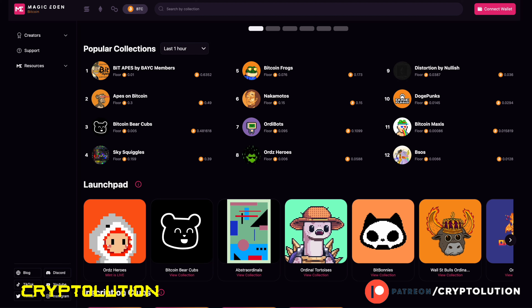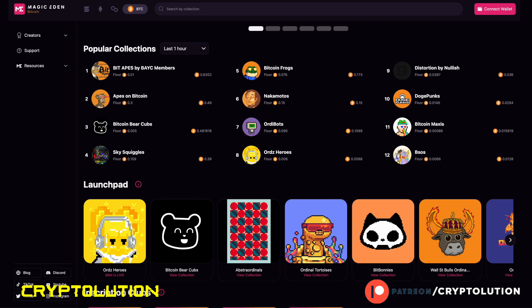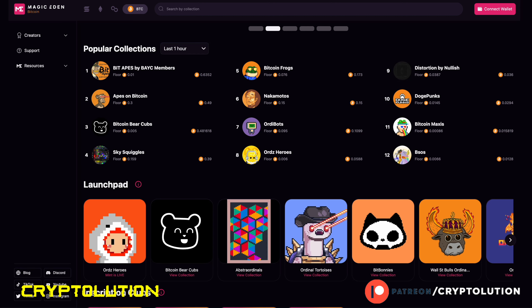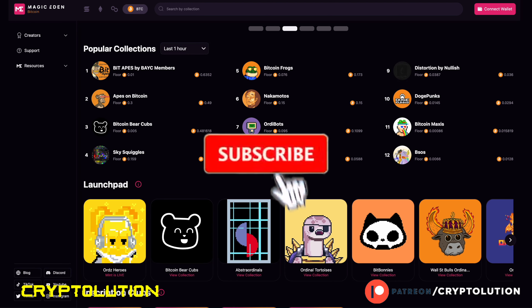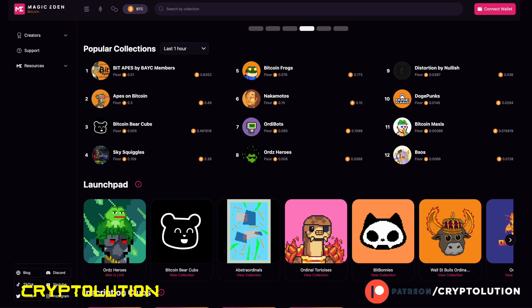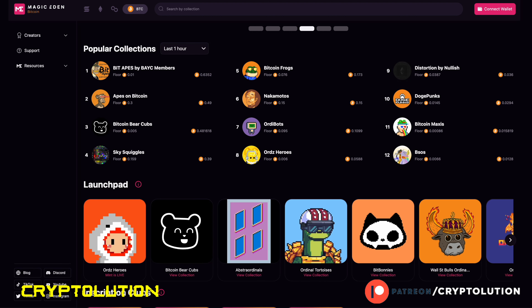Those are my favorite Bitcoin NFTs on the charts right now. I'm not going to share publicly what I'm actually buying — that's only for Patreon members, linked in the description below. Be sure to like the video, subscribe to the channel, and join our Patreon page to receive all of our alpha calls and buy/sell orders on both NFTs and cryptocurrencies, especially Bitcoin. See you guys and girls next time.